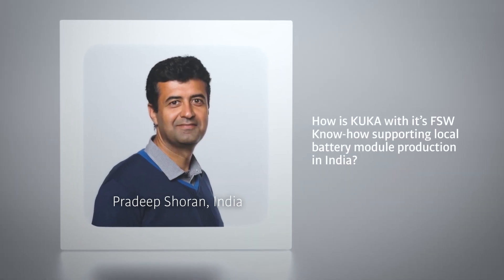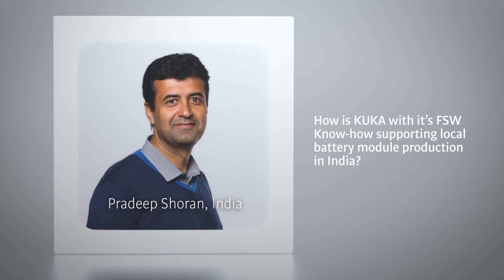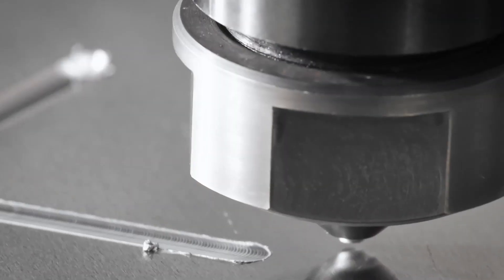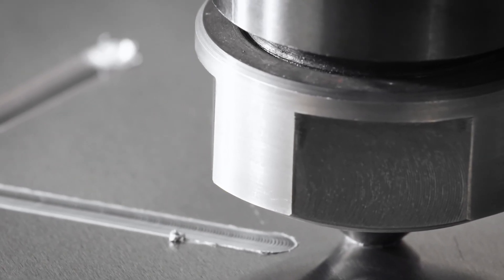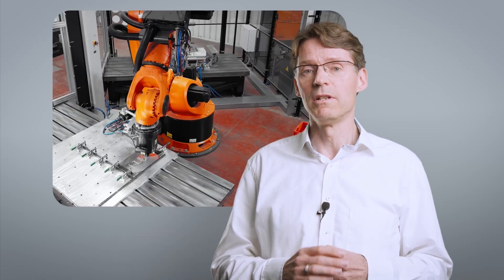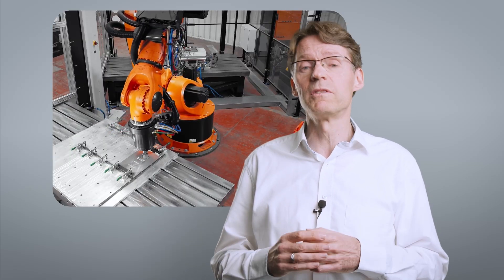How is KUKA, with its friction stir welding know-how, supporting local battery module production in India? KUKA offers robotic technology along with 20 years of know-how in engineering, clamping, tool development, and process expertise. This is key for the implementation of this process into the industry. For example, we implemented a dedicated R&D cell at the Indian Institute of Technology in 2018.